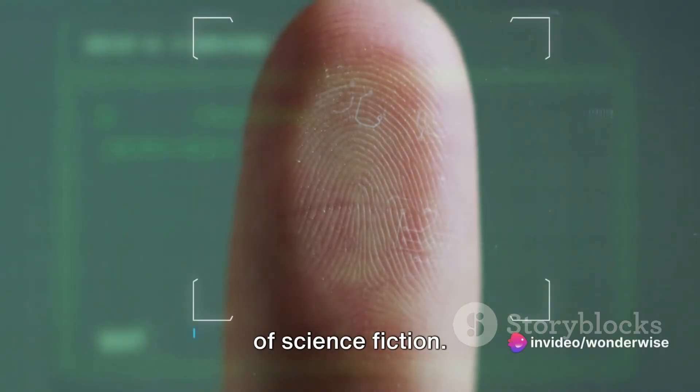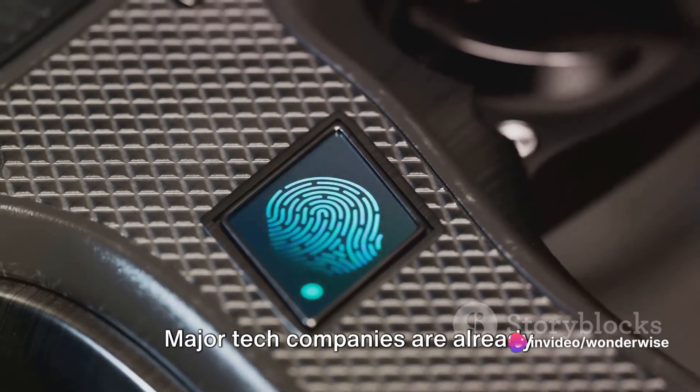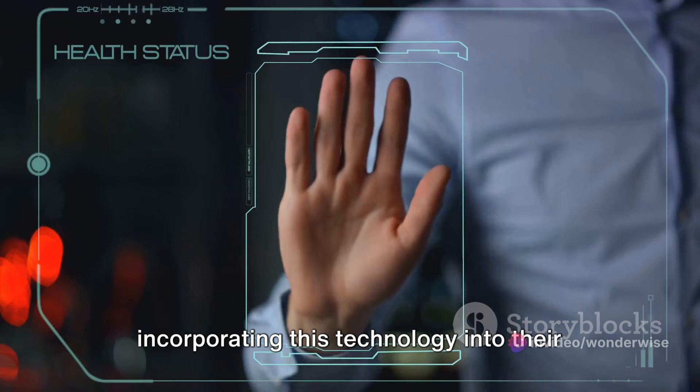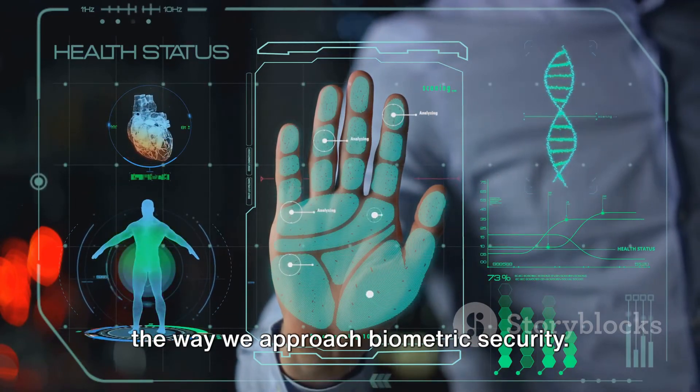Ultrasonic scanners were once the stuff of science fiction, but today they are becoming a reality. Major tech companies are already incorporating this technology into their devices, signaling a significant shift in the way we approach biometric security.